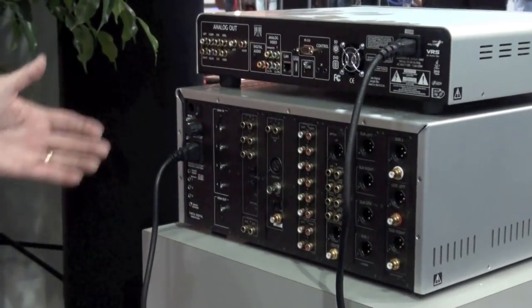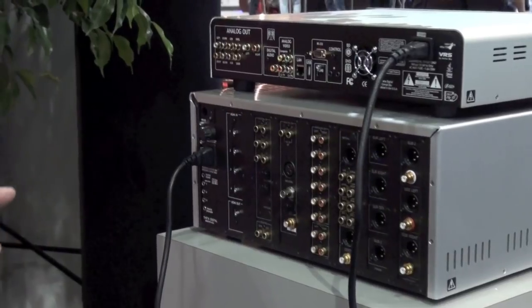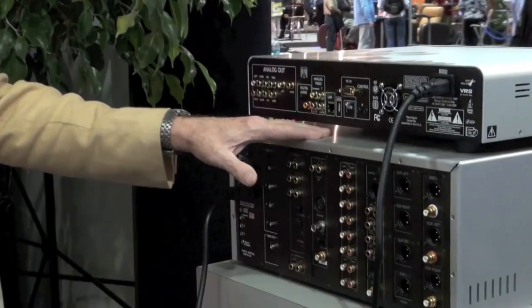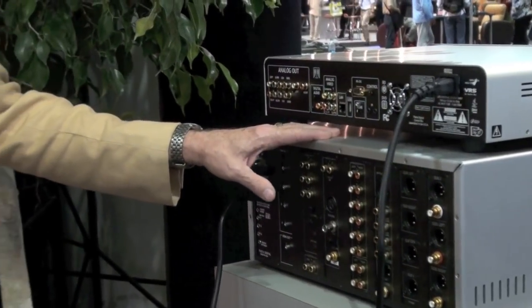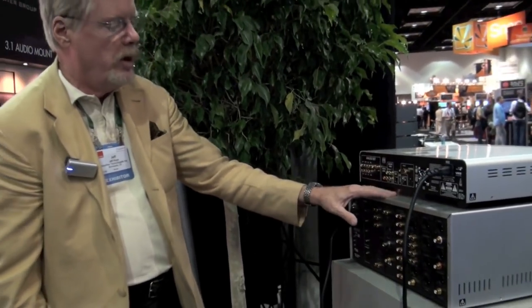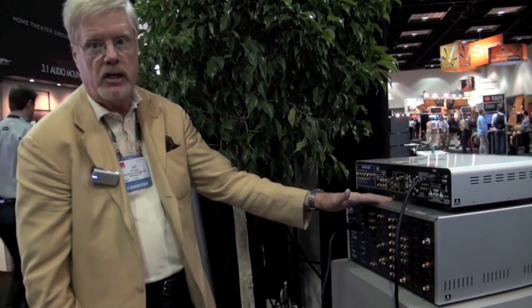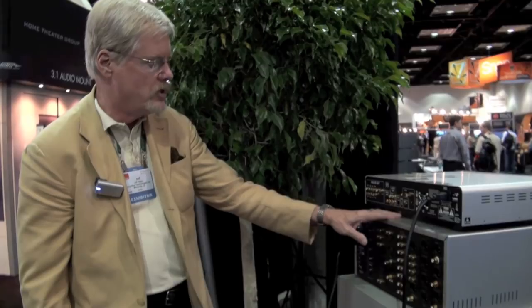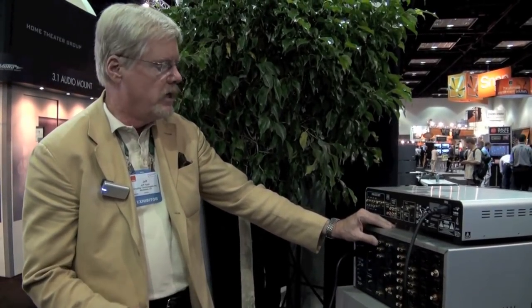Because this is fully upgradable, I can tell you today that we will be making additions to the Casablanca platform which we expect to have available still in calendar 2011. One of these additions will be DTS Neo-X in the Casablanca, so we can take advantage of the 11.1 configuration to give our customers even more audio options. The second option we just announced here at the show is that we have now become a licensee for an advanced room correction technology called Dirac Live.